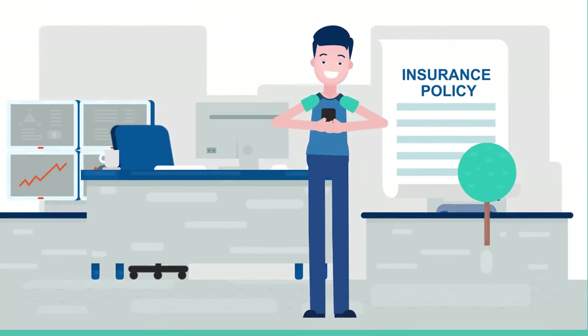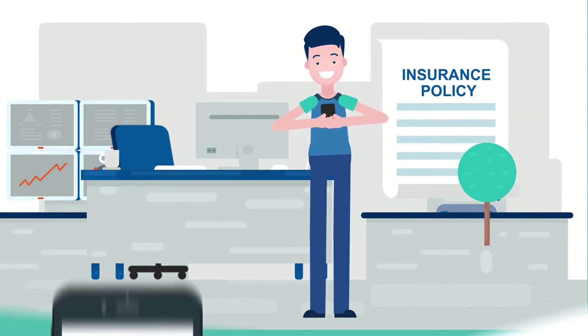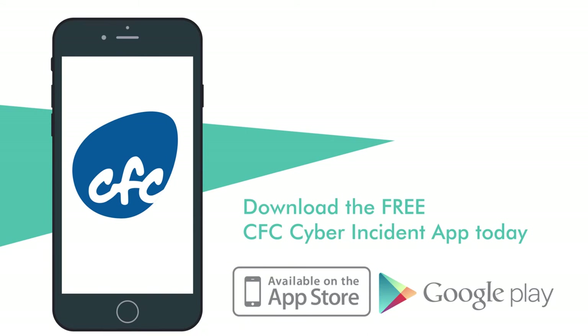Having cyber insurance is a first step. Now make sure you're prepared if an incident occurs. Available on the App Store and Google Play — download the free CFC Cyber Incident App today.